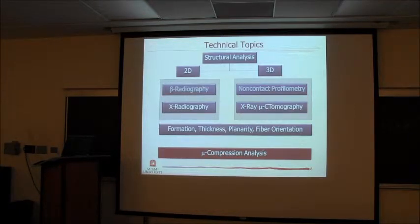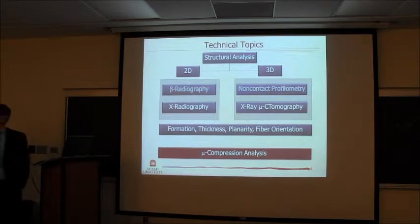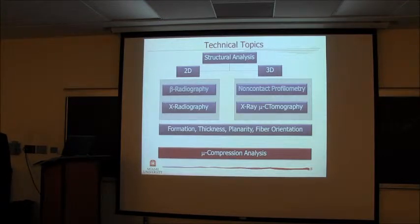That technique works terribly for anything that has non-planarity, such as paper towel, which has embossings and features that take the plane of the paper so far out of focus that the radiography method can't be used. We reintroduced the x-radiography method, which was used a couple of times in the 1970s and mid-1980s on newsprint papers and then abandoned. There's not much literature on x-radiography, and I'll explain why it didn't take off and why it's the only way to be applied towards non-planar materials such as nonwovens or tissue and towel products.